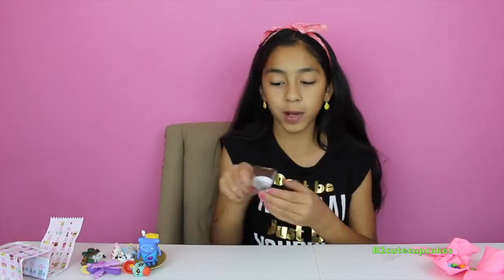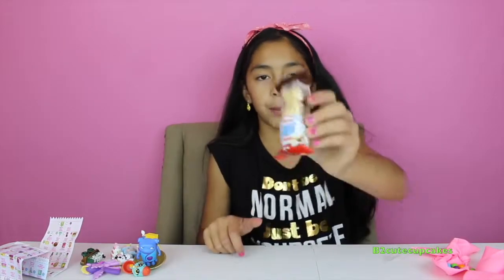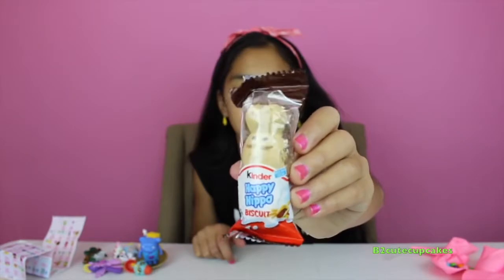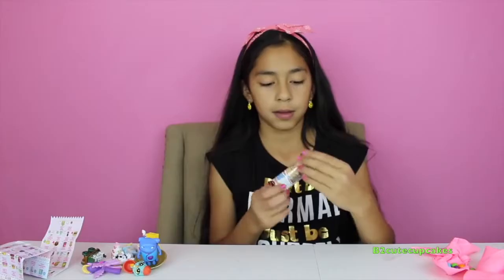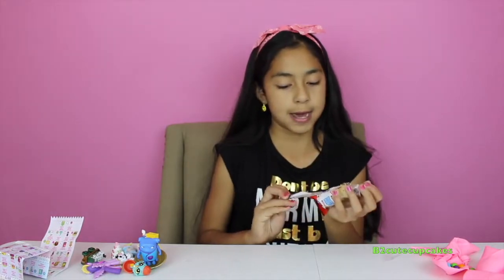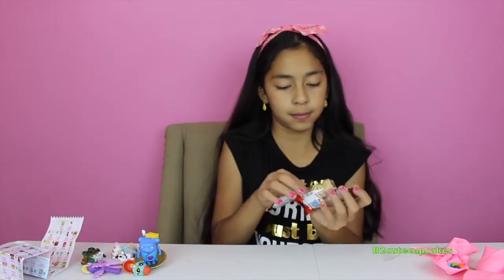Okay, next we got this Kinder Happy Hippo biscuit. Let's open it carefully. Here's a Happy Hippo — let's try it. It's good!